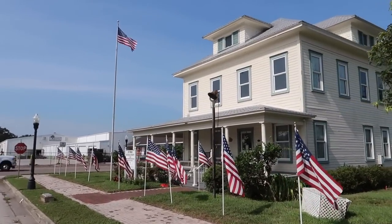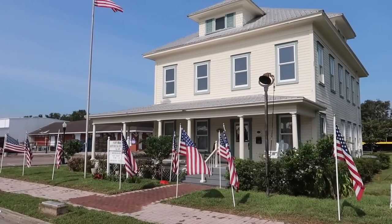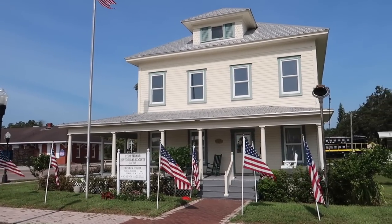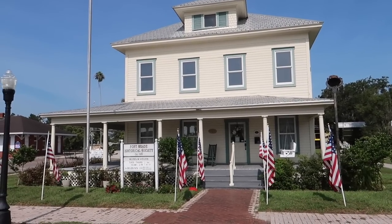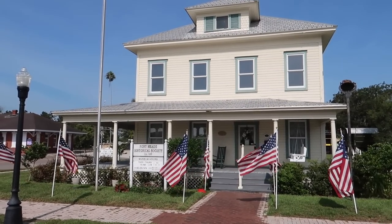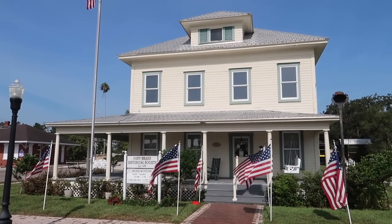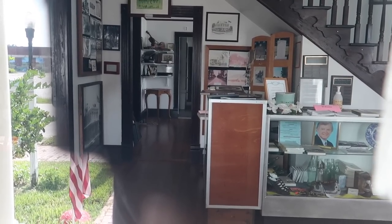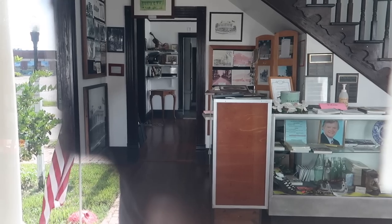We've got 27 star-spangled banners right here in front of the Fort Meade Historical Society, established in 1989. Hours are Tuesday through Thursday 10 to 2, Saturday 10 to 12. Today is Friday, so it's not happening. I always come on the wrong days. It looks super nice in there — definitely on the much ahead list. I'll be back.